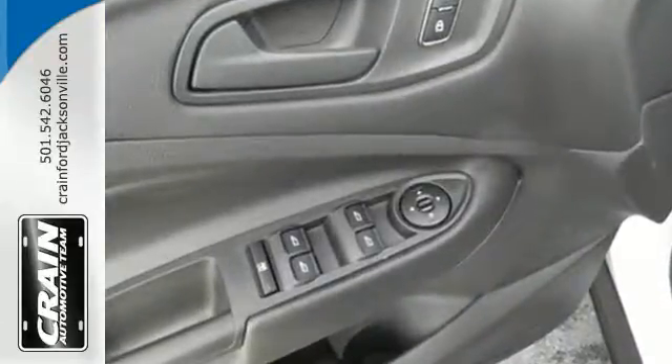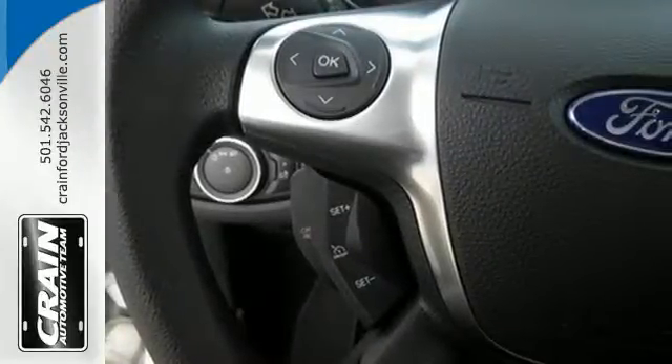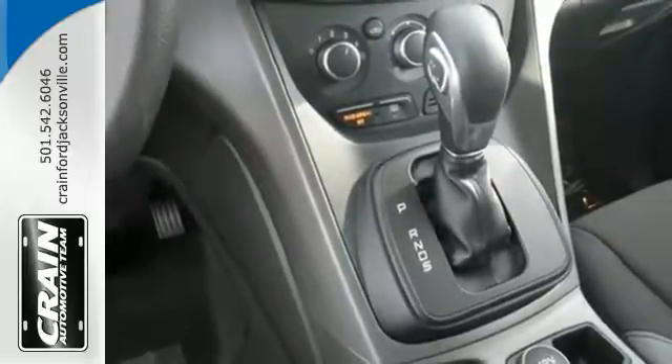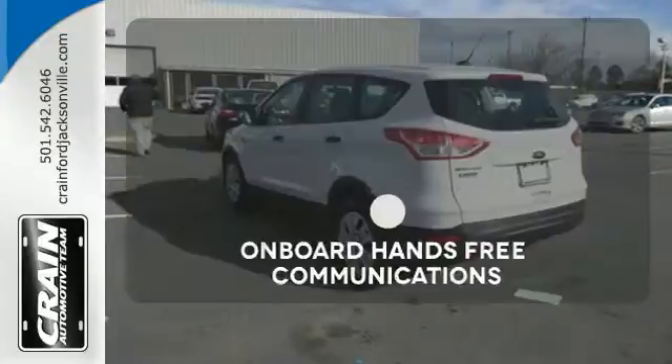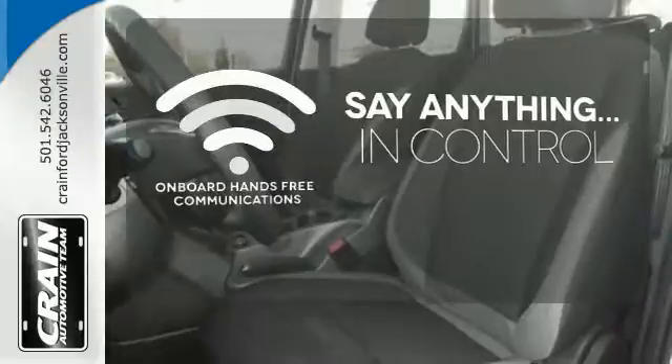Enjoy remote keyless entry, a multifunction steering wheel, and sync with my Ford voice activation. You and your family will be well taken care of too, with a personal safety system and advanced track with roll stability control. The power of your voice has never been more clear with onboard hands-free communications.